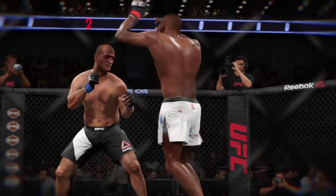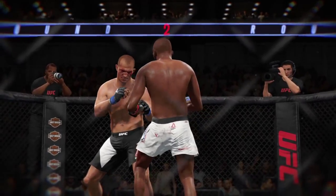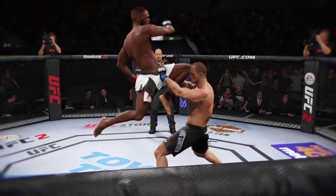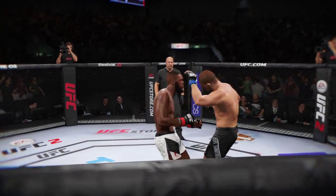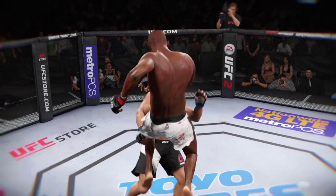Here's a nasty knee that does damage. And here's a flying knee that lands perfectly. And here's a flying knee with excellent timing.